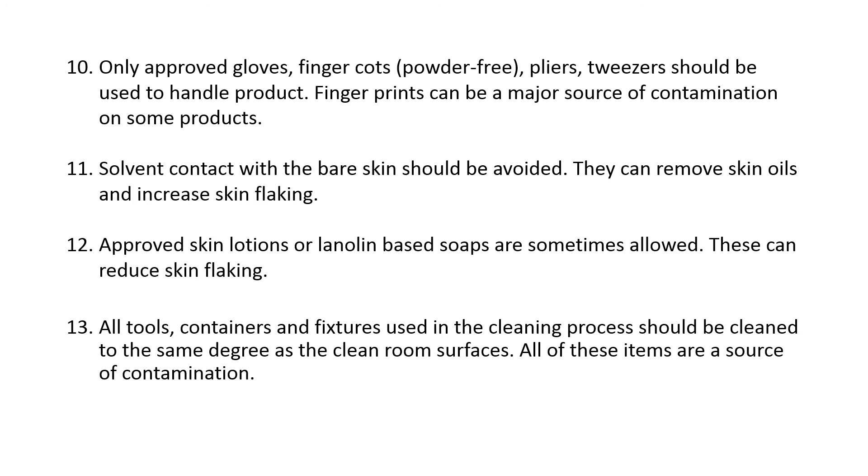Twelfth, approved skin lotions or lanolin-based soaps are sometimes allowed, as these can reduce skin flaking. Thirteenth, all tools, containers, and fixtures used in the cleaning process should be cleaned to the same degree as the clean room surfaces. All of these items are a source of contamination.